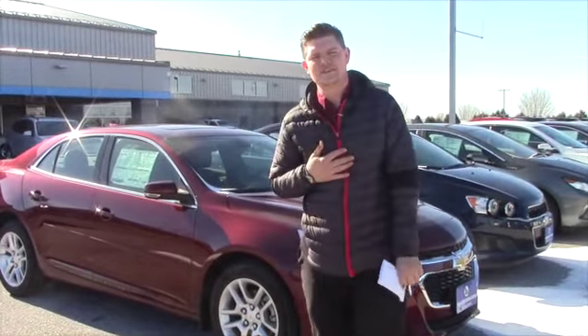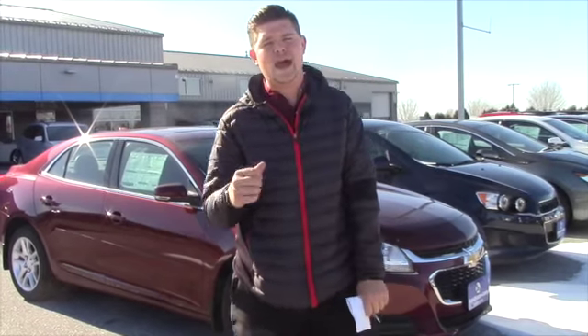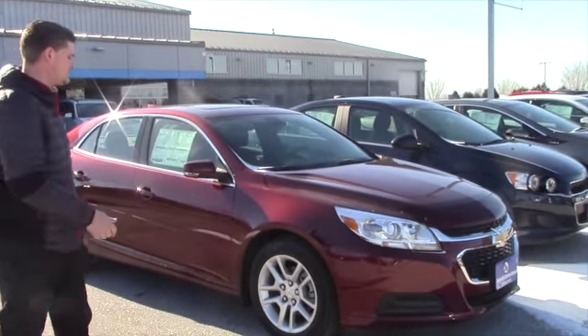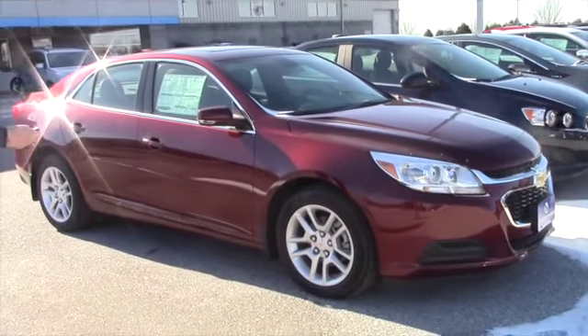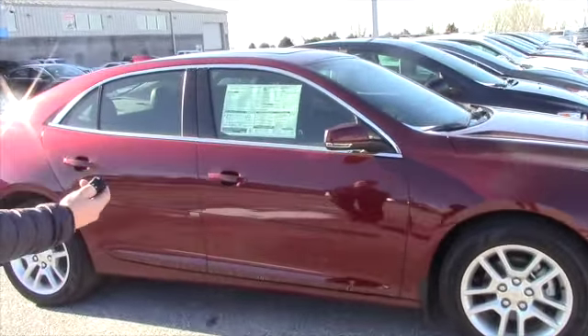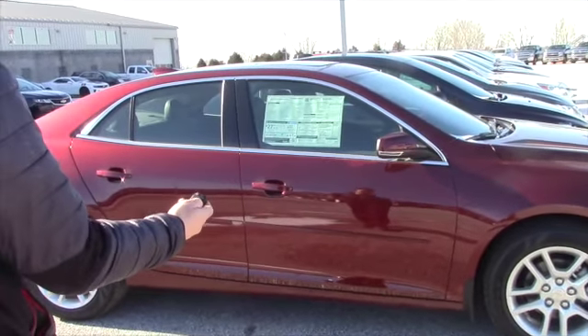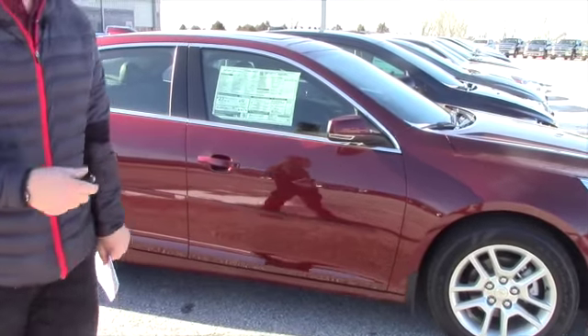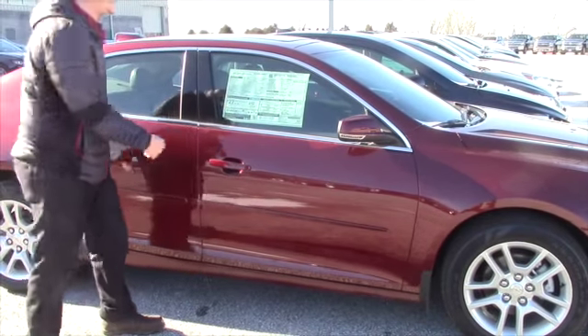I'm a sales and leasing consultant here at Handy Chevrolet, and I would be happy to work with you and earn your business. This is a 2016, as I said. It is an LT trim level. It does come with remote start — just hit the key fob lock button twice and hold down the circle, and it starts for you. It starts twice for 10 minutes, and then you have to get in and start it.